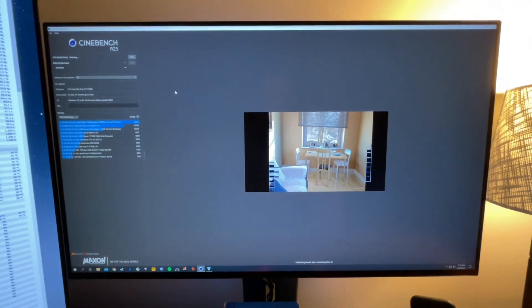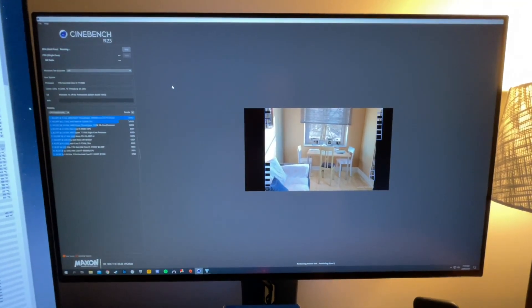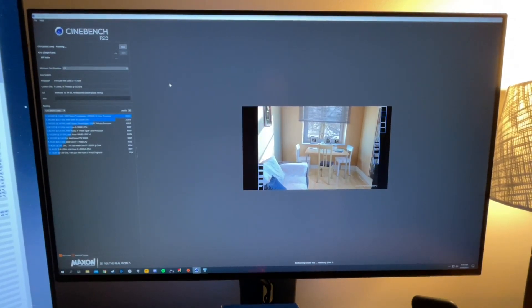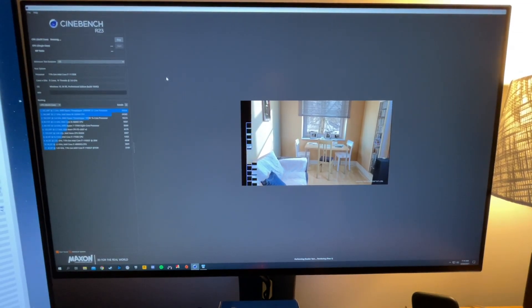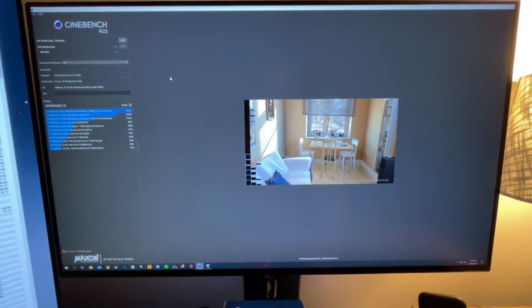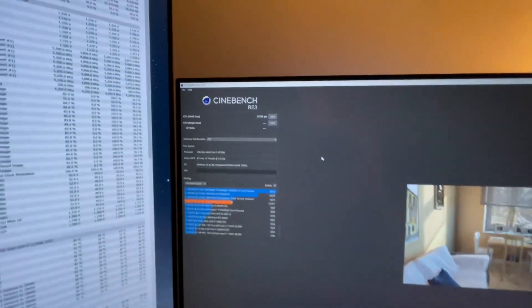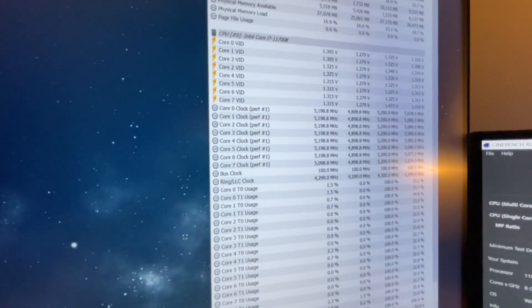If you guys want me to make a video going through how to set up your overclock or your BIOS, let me know — I think I've done something similar previously, but if you're interested in 11th gen parts and you're going to be getting one, it may be useful for you. Alright, it's about to finish — there it is, 15,781. That's at 4.9 gigahertz. As soon as it finishes you can see the clock speed goes right back up.